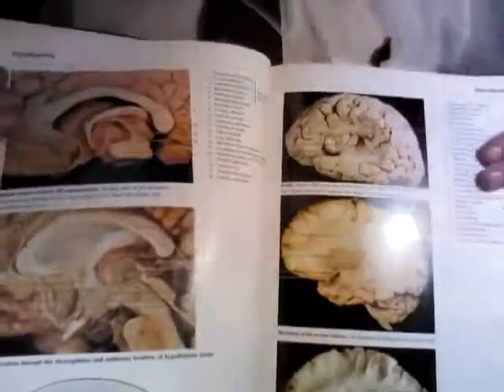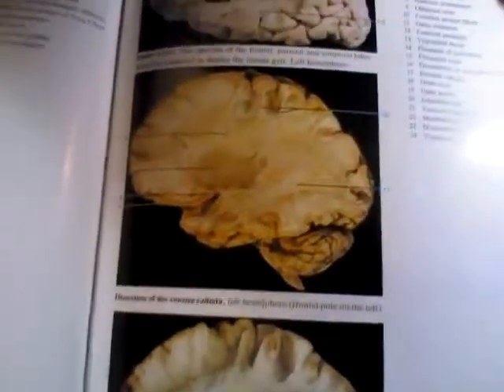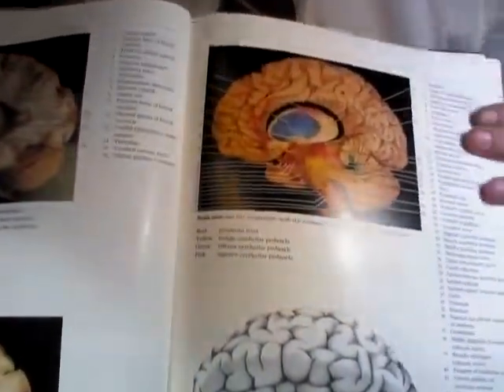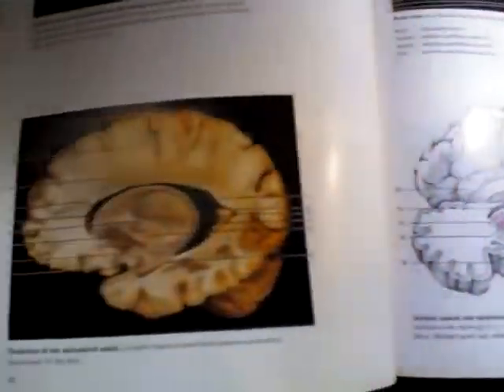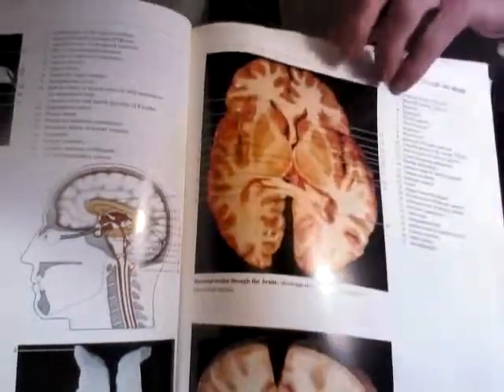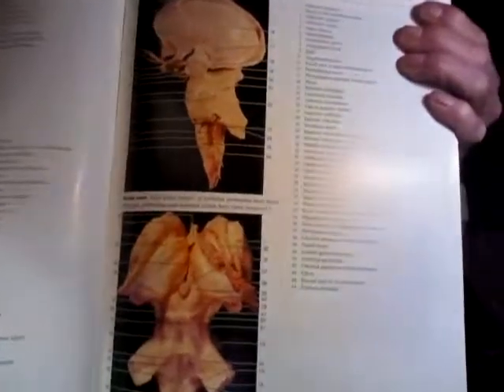Very well done photographs — all nice and clear, not any of them fuzzy. All very well done. It's a tremendous book to have for any doctor, specialist, or RN. It's definitely a great book, especially for physicians, specialists, and surgeons, and also medical students who are freshmen and sophomores getting ready to go into the lab to start their dissection.